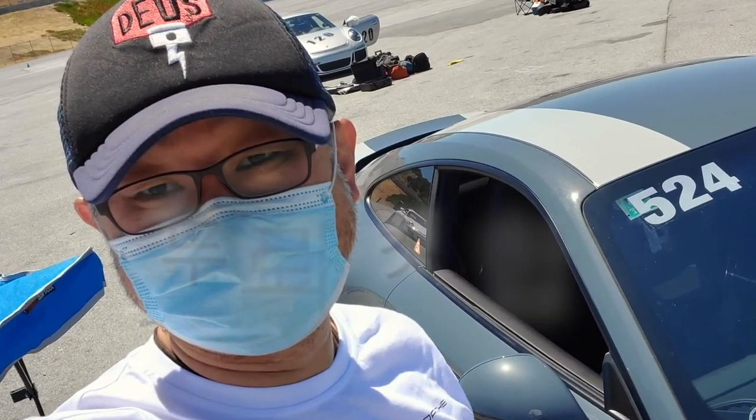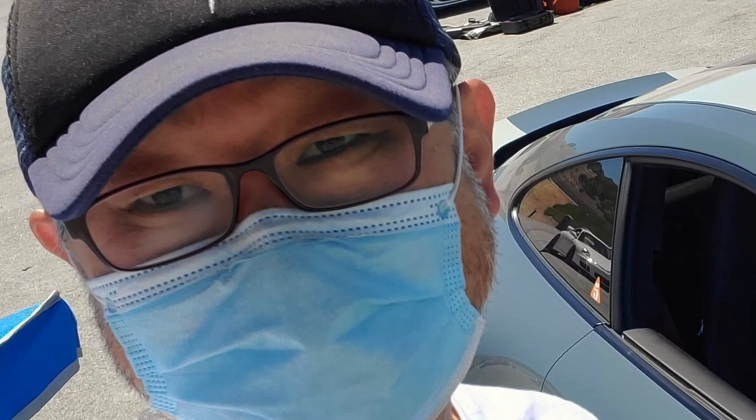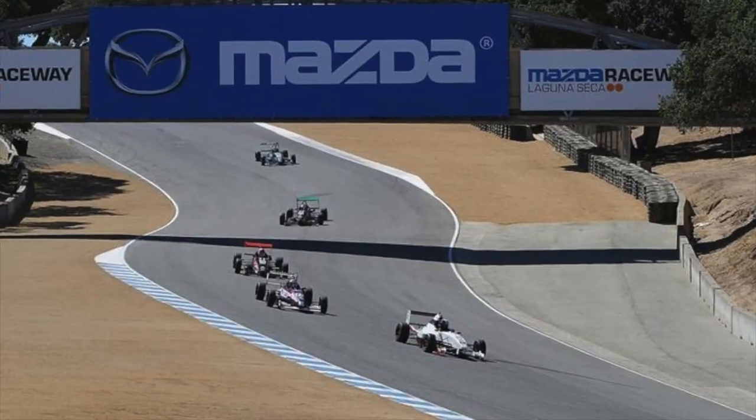Hello, I'm Maiden. Today's track is Laguna Seca. Mazda Laguna Seca Raceway is the WeatherTech Raceway — the name has been changed.